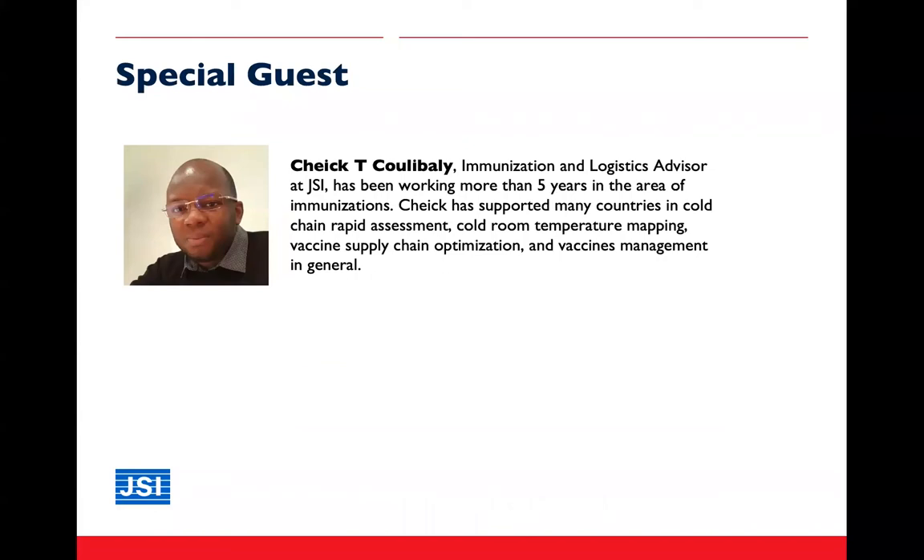Hi Greg, hi Barbara, and hi everybody. I'm Sheik Koulibaly, immunization and logistics advisor at JSI. I've been working for JSI for more than five years in the area of immunization. I have supported many countries in cold chain rapid assessment, cold room temperature mapping, vaccine supply chain optimization, and vaccine management in general.